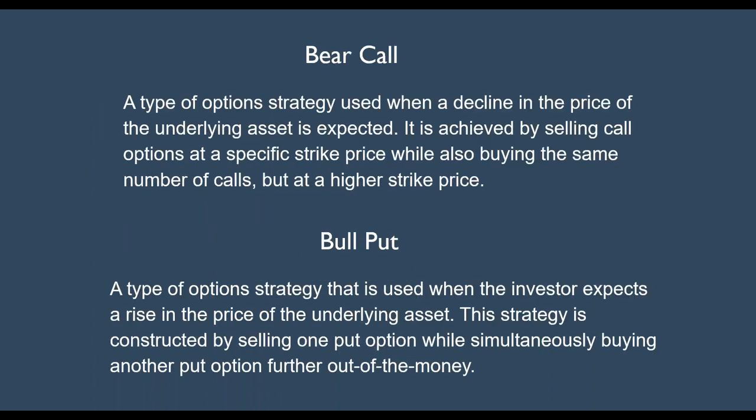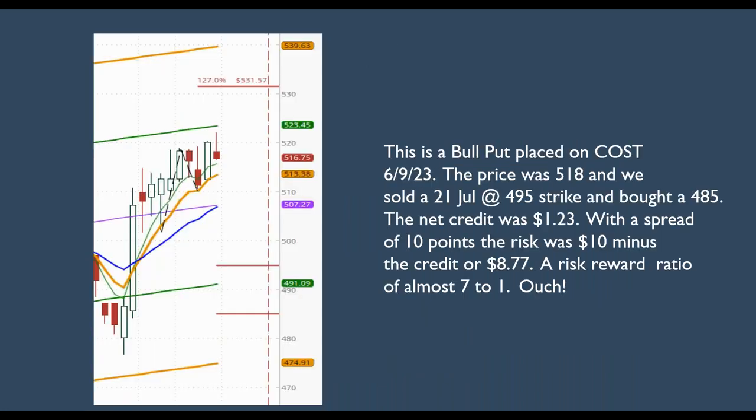There are two kinds of vertical credit spreads that I use. The other type is an iron condor — I don't use that too much. I usually like to see which direction the market's going and either put on a bear call, which is the type of option strategy you use when you think the price is going to drop — achieved by selling a call option at a price while buying the same number further out of the money. The operative word is bearish. Just the opposite is true with the bull put — a bullish strategy constructed by selling one put while simultaneously buying another further out of the money.